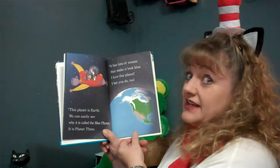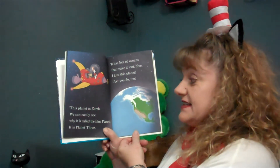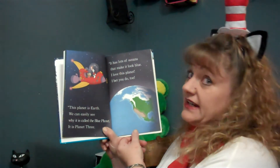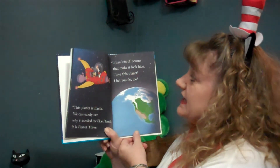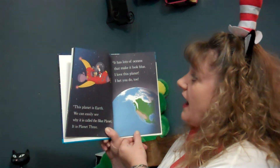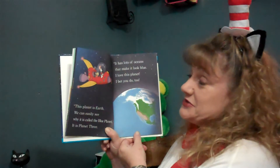This planet is Earth. We can easily see why it is called the blue planet. It is planet three. It has lots of oceans that make it look blue. I love this planet. I bet you do too.